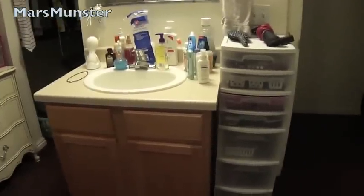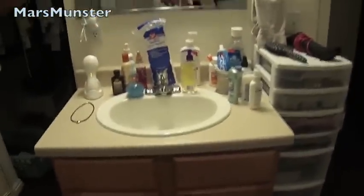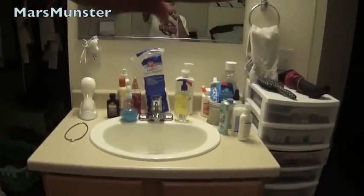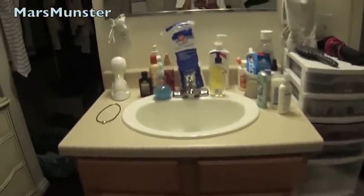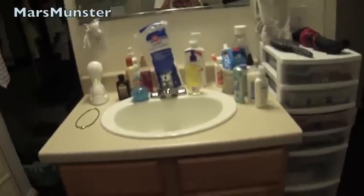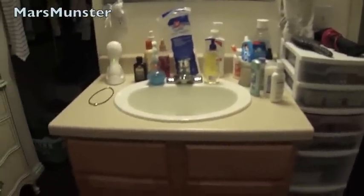Hey guys, so it's a Monday and as I promised I will be doing a video about how I organize my makeup and the vanity. I'm going to try to avoid the area right there because it's nighttime and I'm in my pajamas with zero makeup and my hair is not done. I'm in an apartment for school.